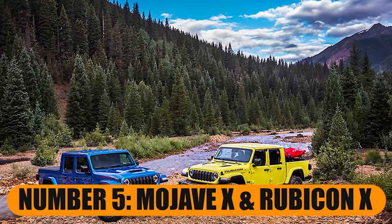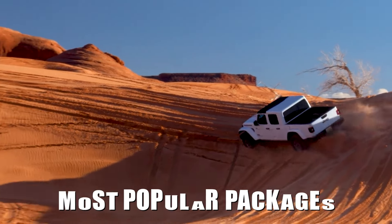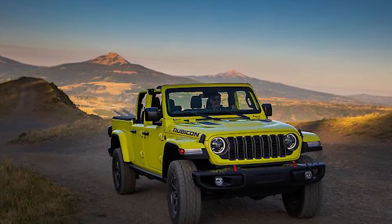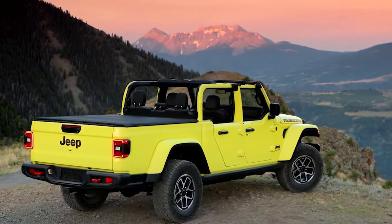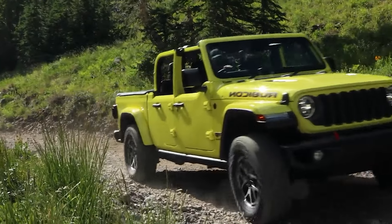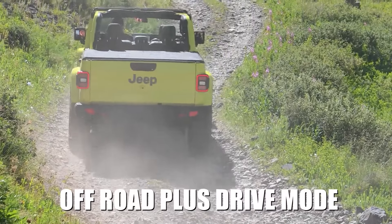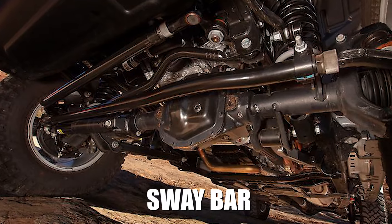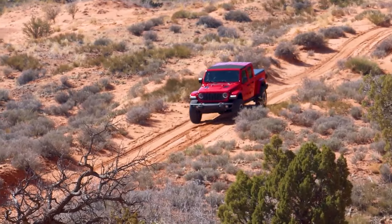Number 5: Mojave X and Rubicon X. The 2025 Jeep Gladiator will continue to have two of the most popular packages for rock crawling and trail running. The Rubicon X adds a steel front bumper friendly for a winch, a steel rear bumper, 12-way power adjustment leather seats, 33-inch all-terrain tires, an additional smart off-road plus drive mode, skid plates, and an electronically disconnected sway bar. In other words, you'll be ready to go way off the beaten path with the 2025 Jeep Gladiator Rubicon X.